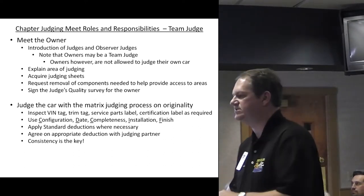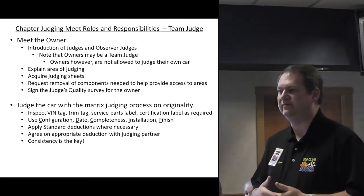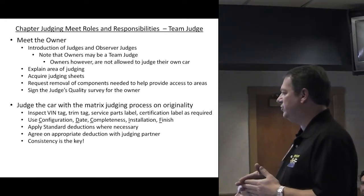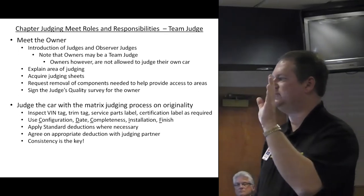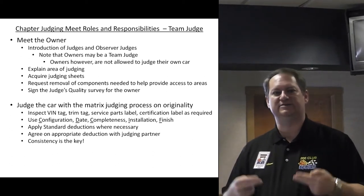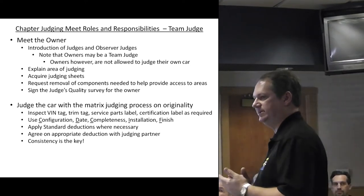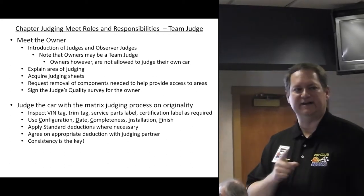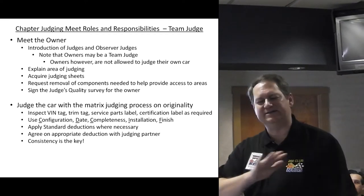Apply standard deductions when necessary. Go to the judging guide — there's a series of standard deductions, and the team leader will typically have a copy. Make sure they're applied fairly. Agree on the appropriate deduction with your judging partner; you don't want one person saying take five and the other saying take two. The last thing we want is inconsistency when you walk up to the owner. Be consistent — if you take one point because a headlight doesn't work on one car, don't take five on the next car for the same failure.